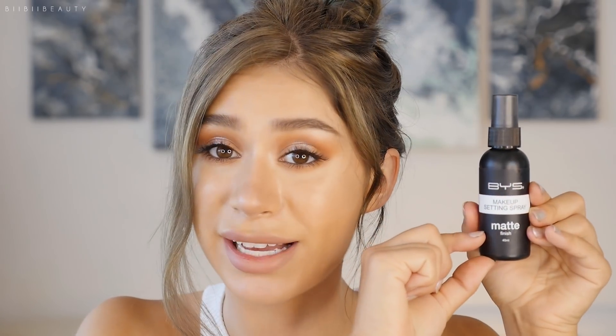One makeup-slash-skin product I forgot to mention is the BYS Makeup Setting Spray in Matte Finish. I've almost used up the whole bottle in three months. I use it every day instead of a setting powder, since setting powders break me out and clog my pores. It helps my makeup stay in place without getting rid of my dewy glow, and if I want a true matte finish, I just blot my face. I can't live without it now.